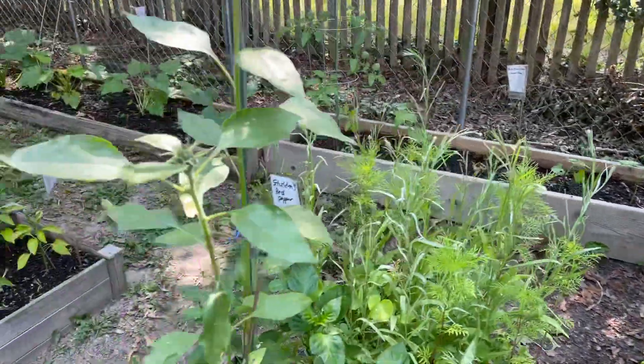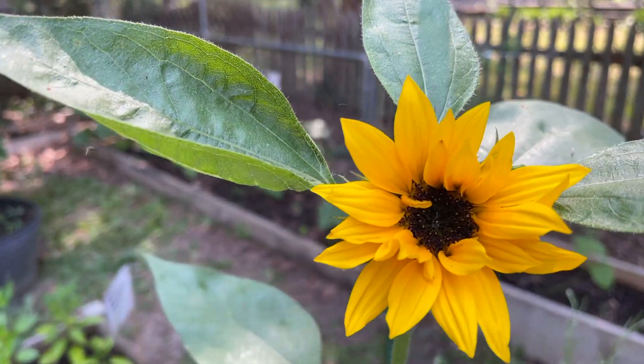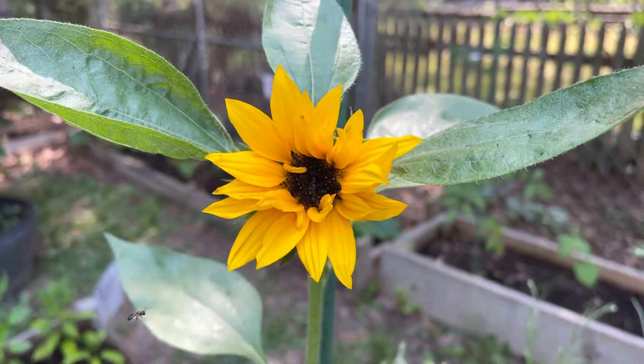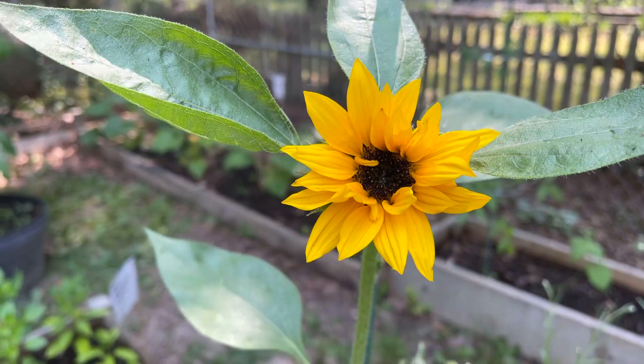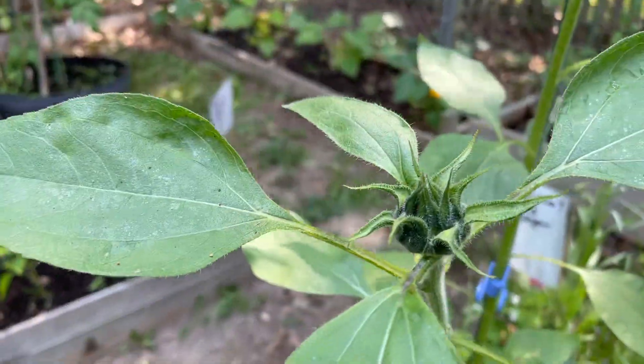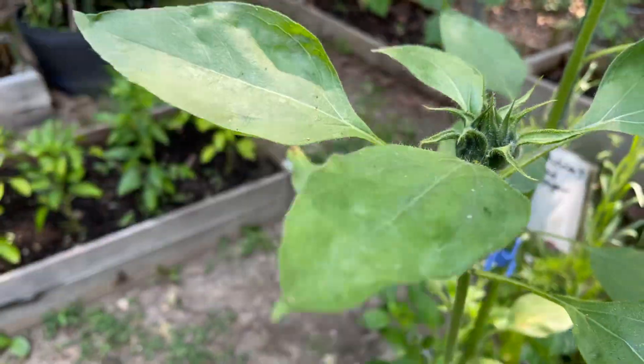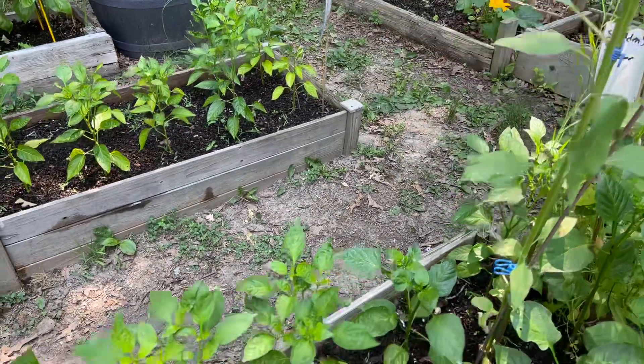This is the sunflowers and they are doing very well. They're starting to blossom and they're going to look very pretty out here. I thought these were the actual tall ones, the big ones, but I guess these are the miniature sunflowers. That's going to look very nice.